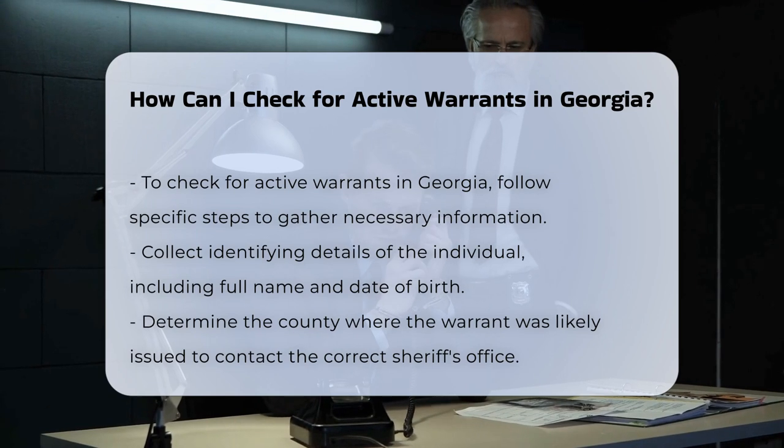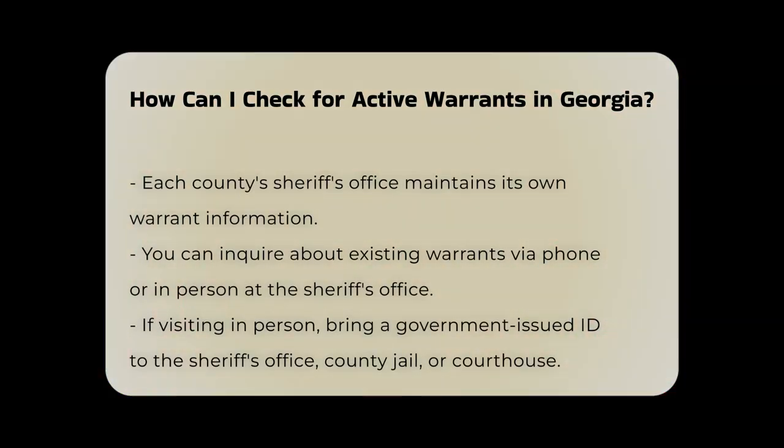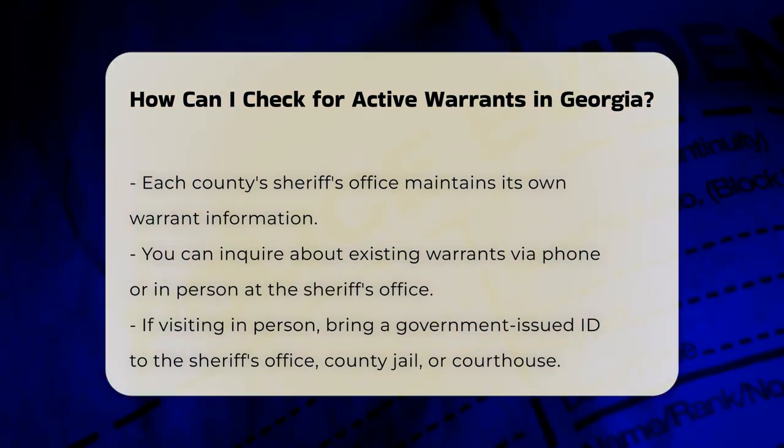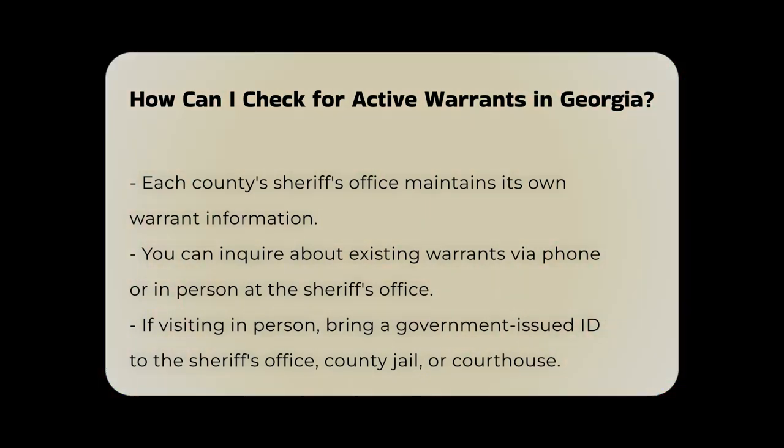Contact the county's sheriff's office. Each county's sheriff's office is responsible for maintaining warrant information. You can contact them directly to inquire about existing warrants. Some sheriff's offices provide this information over the phone, while others may require you to appear in person.